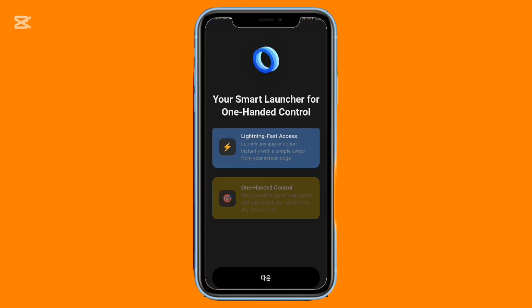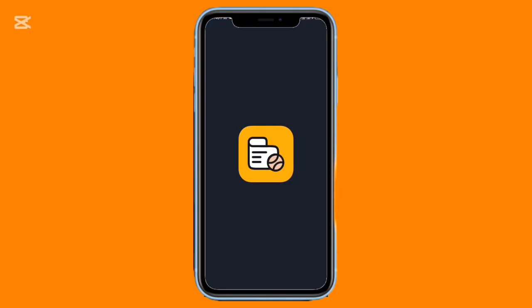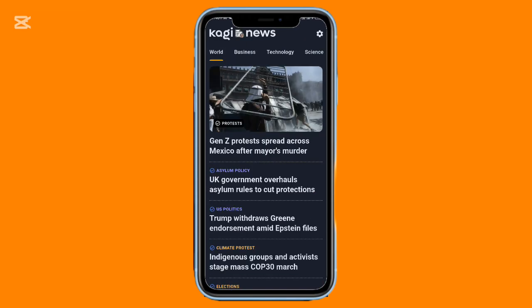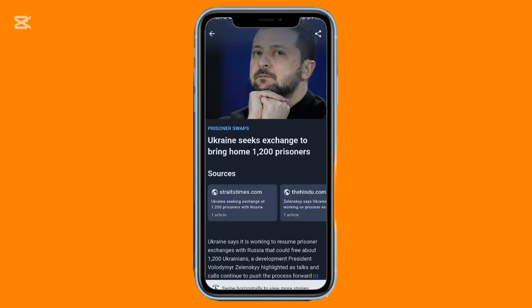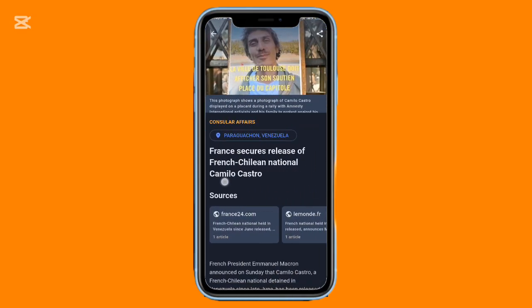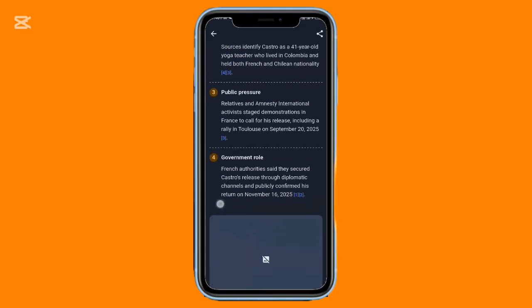If you want to stay informed without drowning in endless scrolling, Kogi News keeps things simple and calm. It gathers headlines from reliable sources and displays them in a clean, skim-friendly layout. Each story opens into a short, easy-to-read summary so you don't waste time on long articles. You can sort stories by category — tech, science, business, sports, global news, and more — and the app supports multiple languages.